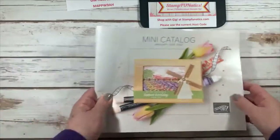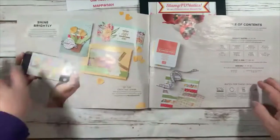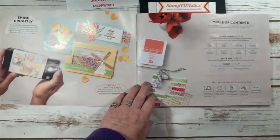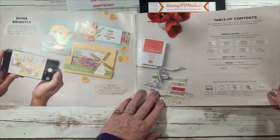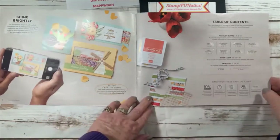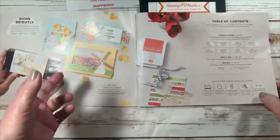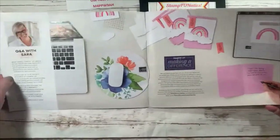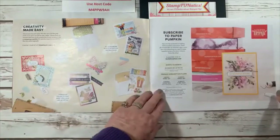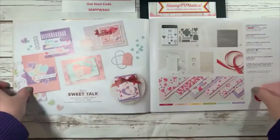We're going to start with our mini spring catalog, which goes January through June of 2022. There are lots of new products — there's a table of contents where you can find product suites, host or join info, and indexes in the back categorized by bundles, stamp sets alphabetized, and accessories. They also have info about Paper Pumpkin, which is a monthly subscription you control.